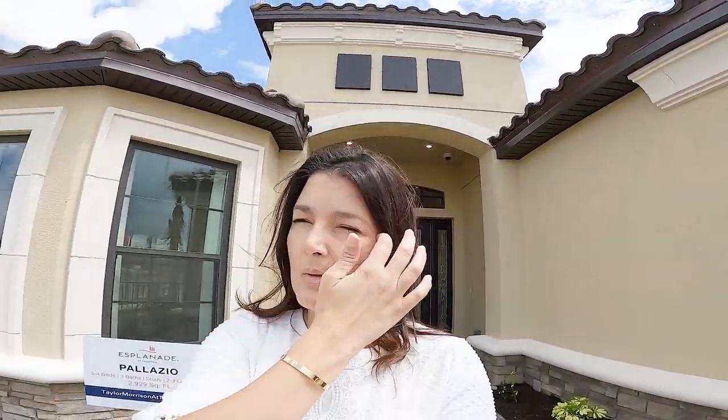This last house that they have a model for is the Palazzo. It is so impressive — it's almost 3,000 square feet under air, four bedrooms plus a den. And when you walk in, it's breathtaking. Let me show you the house. Here we go.